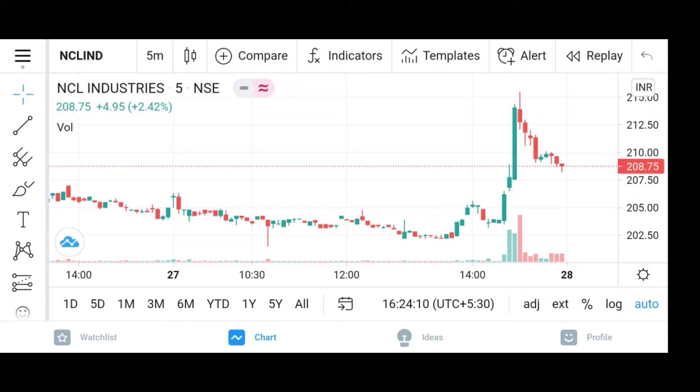I have picked a mid-cap cement stock here and recommended it at lower levels. The stock name is MCL Industries, which is currently at the level of 204. It is a company that deals in cement and building materials.